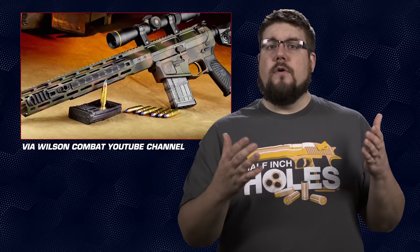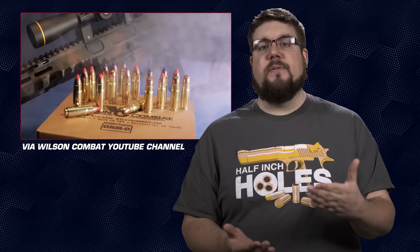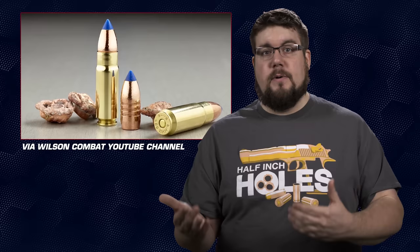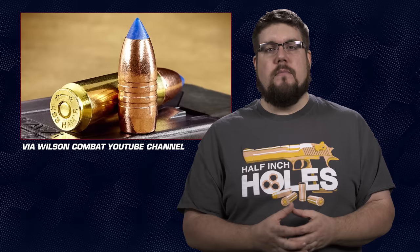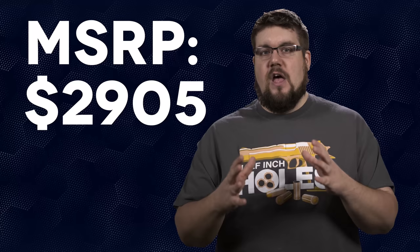This thing is really interesting — it kind of reminds me of the CMMG Anvil chambered in 458 SOCOM. Because it's based off the AR-10 bolt, the cartridge can withstand pressures up to 46,000 PSI, which is about 8,000 more than 450 Bushmaster, 11,000 more than 458 SOCOM, and 13,000 more than 50 Beowulf. They're claiming 3,000 foot-pounds of energy. Being that this is a Wilson Combat, it's super well built but has a price tag to match. The Tactical Hunter starts at $2,905 and the Ultimate Hunter is $100 more.